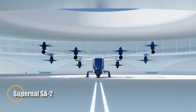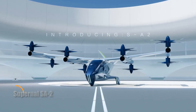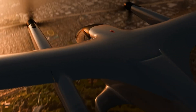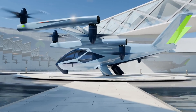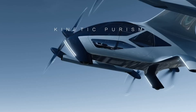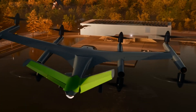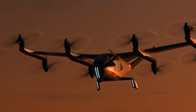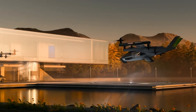Hyundai made waves at the Consumer Electronics Show with the unveiling of its futuristic air taxi concept, the Supernal SA-2. This electric vertical takeoff and landing (EVTOL) vehicle isn't just about eye-catching design — it's built for rapid urban transport, offering a top speed of 200 kilometers per hour and a range of 65 kilometers on a single charge. Ideal for short-haul flights between city centers and nearby airports, the SA-2 promises to redefine the daily commute. While still in its prototype phase, the Supernal SA-2 marks Hyundai's bold entry into the urban air mobility race.